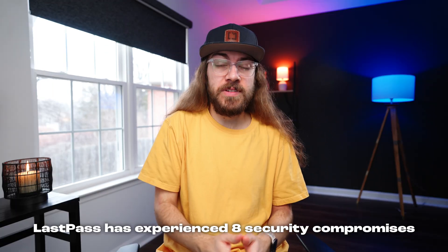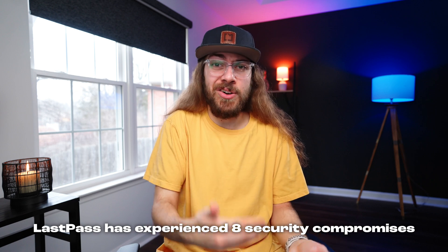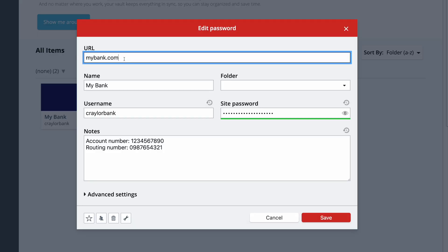And lastly, if you're still using LastPass, I would strongly consider trying a different option. This is not the first security compromise they've had, and they just keep getting hacked over and over again. I personally don't feel comfortable trusting my data to LastPass, and I think it's worth exploring other options.